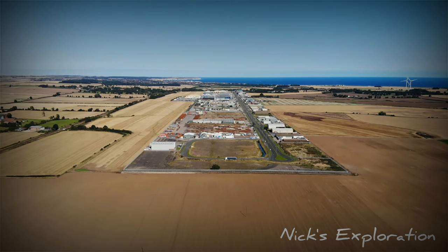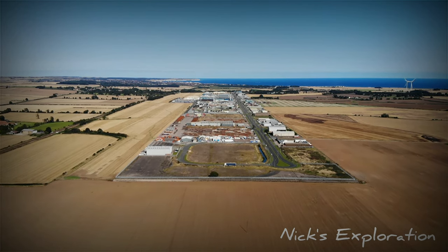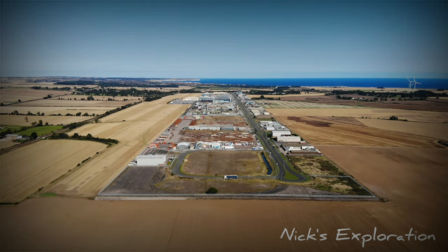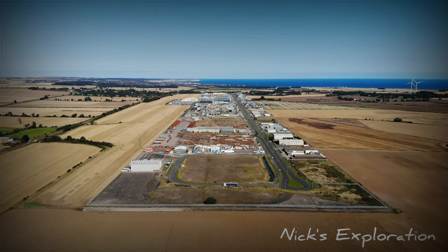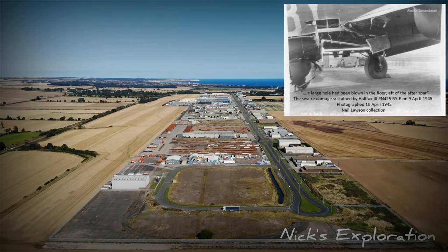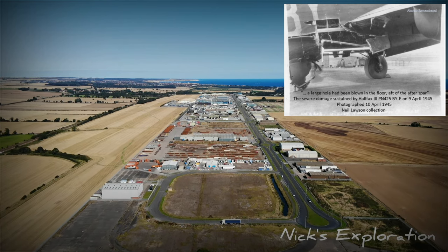In April 1945, a Halifax bomber from Number 58 Squadron, skippered by Flight Lieutenant Lawson, was damaged after a bombing mission off the Norwegian coastline. Crew member Sergeant Frank Smith fell through a 12-foot hole in the fuselage and was presumed missing.